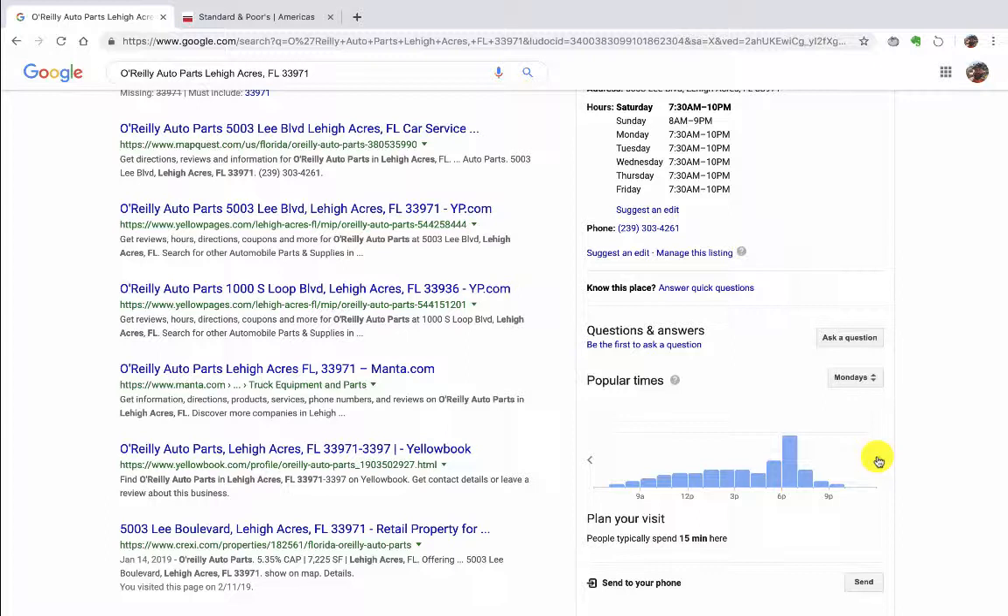So this is a super helpful tool for any location we're looking at. During the week on Tuesdays they're not super busy. They get busier on Thursday and then busier on Friday. And then Saturday is their busiest day, which matches what the clerk said.